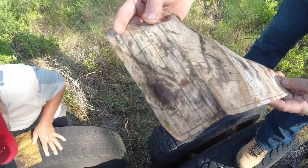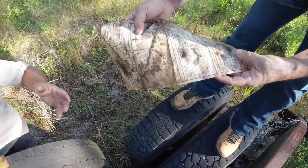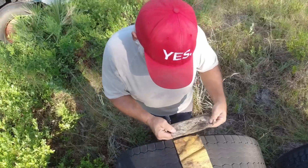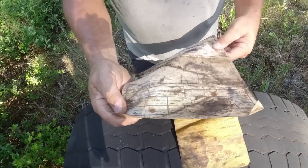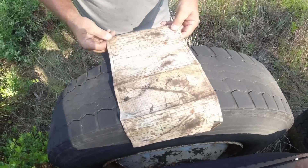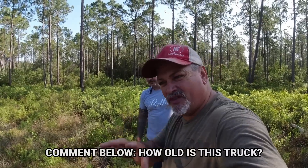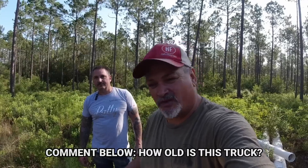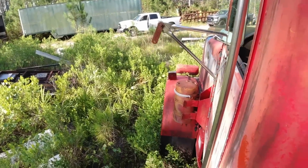Yeah, it's an out of service notice. I can't read a date, but it is signed there. Not good. That was probably back when they weren't so hard on you. Let me know in the comments if you know what year this truck is. As we get further along in the video you can make a better guess. All right, let's get cleaned up so we can open the hood.